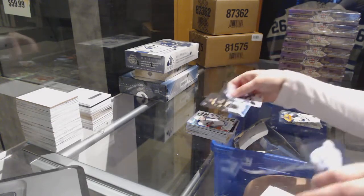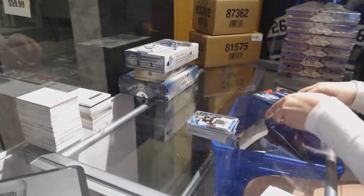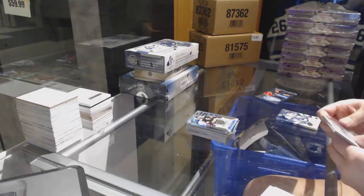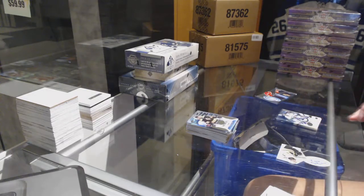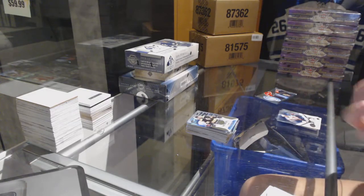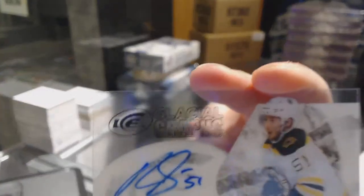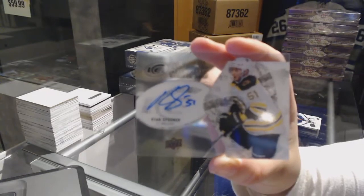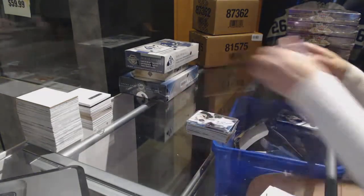Numbered to 499 for the Boston Bruins, Brandon Carlo rookie. For the Boston Bruins, we've got a glacial of Ryan Spooner.